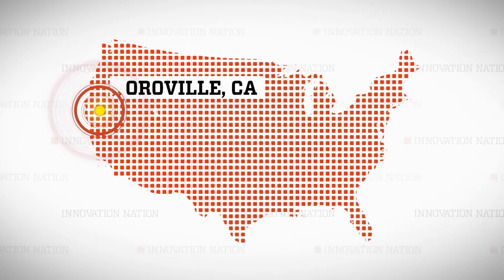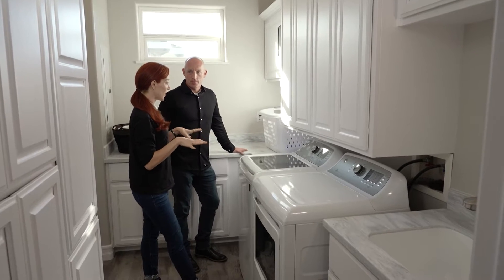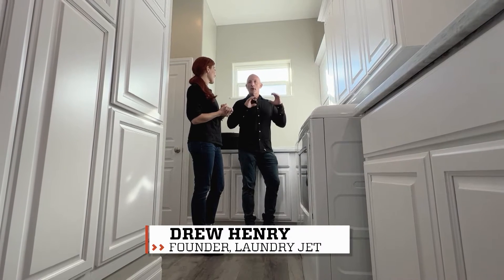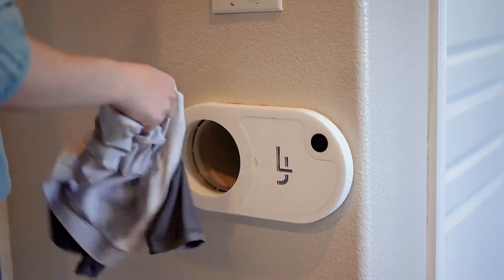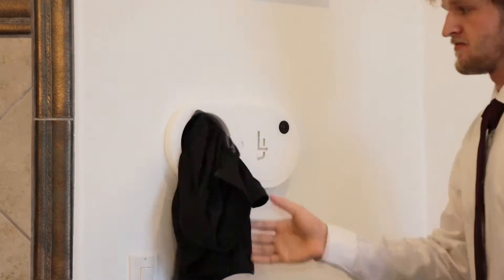This mind-blowing system was engineered by inventor and founder of Laundry Jet, Drew Henry. I met him near Oroville, California to test this transporting technology. Here we are where it all began — did it actually start in this laundry room? Well, it started in a smaller house that we had. I built a small box, put a couple of leaf blowers in it, and that's really where it started. They don't use leaf blowers anymore, and the clothes can now be sent through the Laundry Jet to and from the laundry room from anywhere in the house.